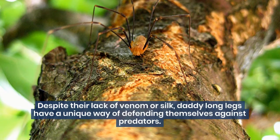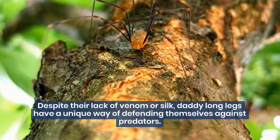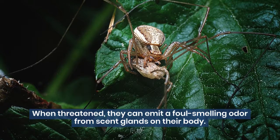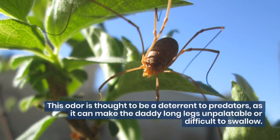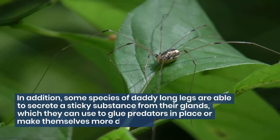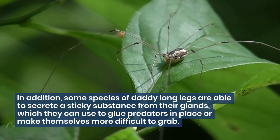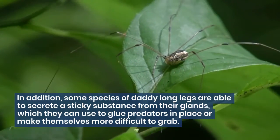Despite their lack of venom or silk, Daddy Long Legs have a unique way of defending themselves against predators. When threatened, they can emit a foul-smelling odor from scent glands on their body. This odor is thought to be a deterrent to predators, as it can make the Daddy Long Legs unpalatable or difficult to swallow. In addition, some species are able to secrete a sticky substance from their glands, which they can use to glue predators in place or make themselves more difficult to grab.